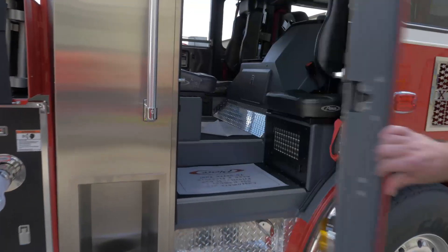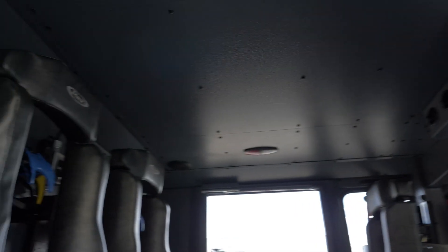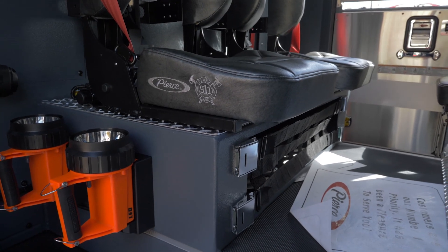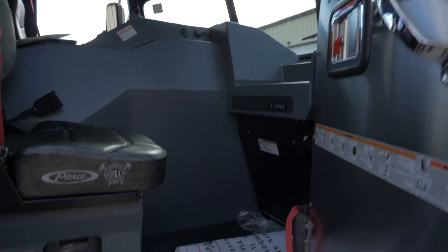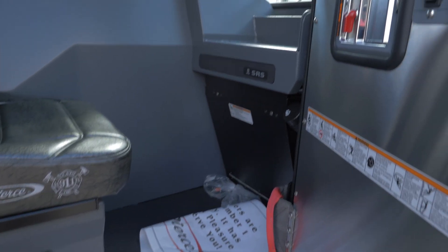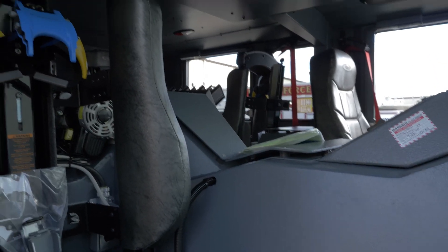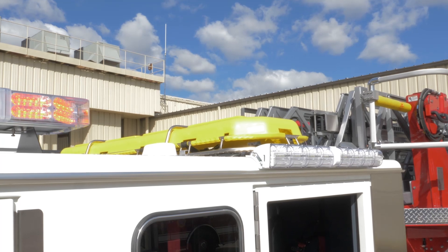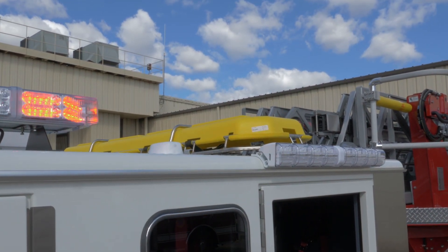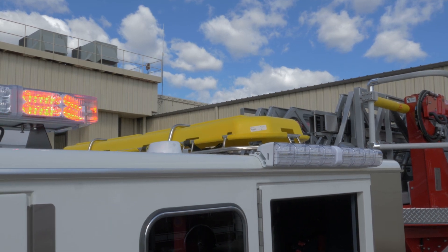We also had the engineers cut out storage underneath the forward-facing seats. In the officer's seat area, working with the engineers, we were able to move the seat back about three inches from its standard position to create more legroom for the officer. We also put the Stokes basket on the cab roof, and had the engineers push it far enough forward not to affect over-the-cab operations with the bucket. Traditionally on this style truck it's on the main, so we moved it to the cab roof — we thought it was a little bit more user-friendly for the crew.